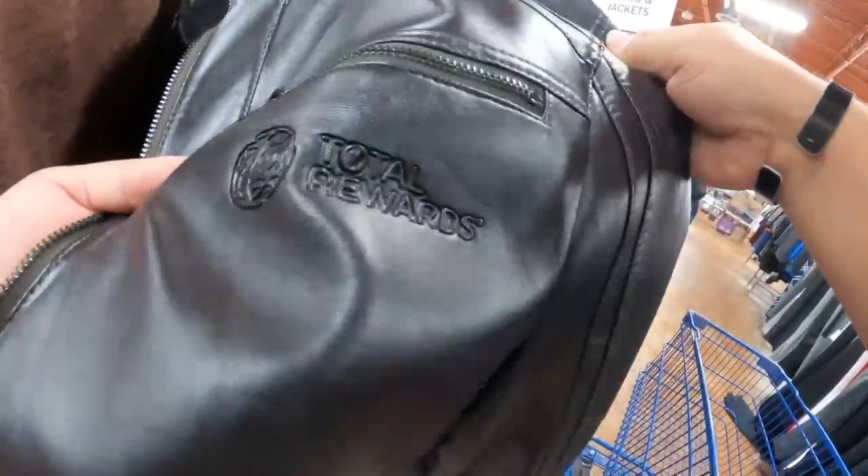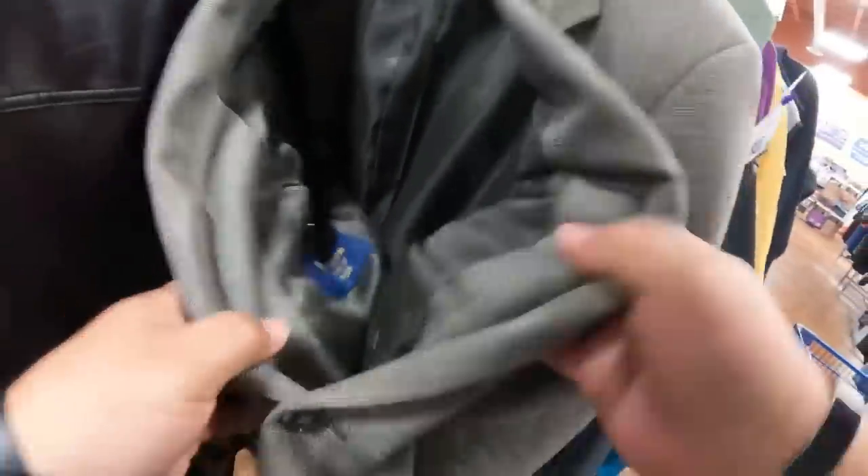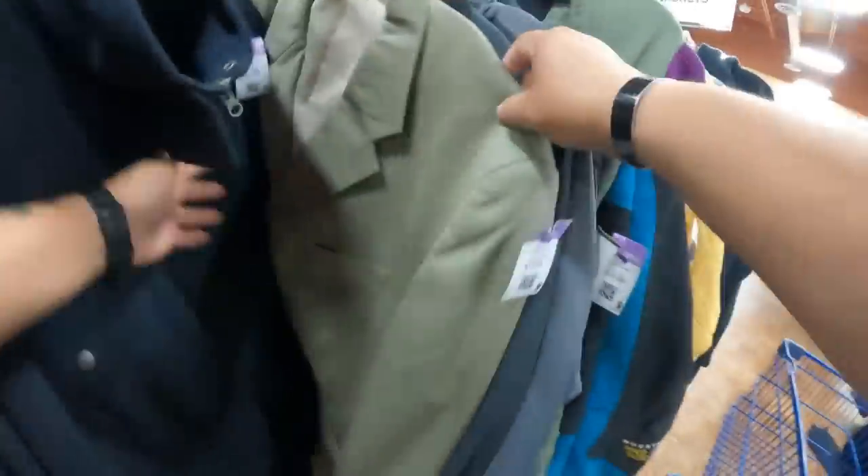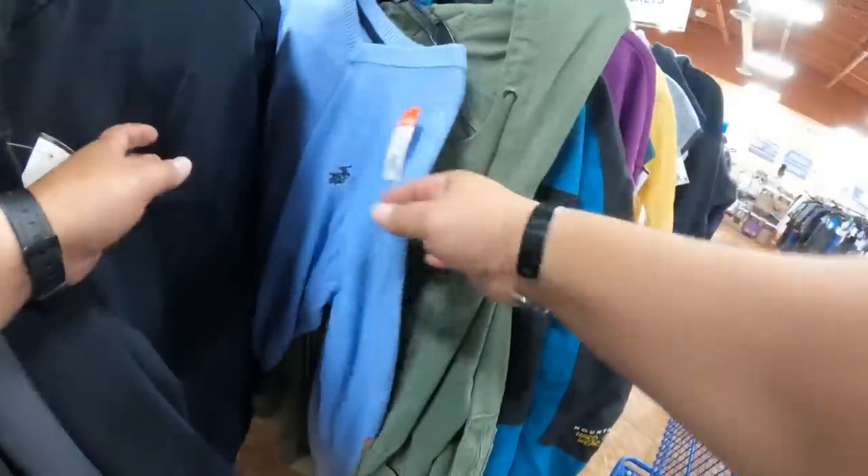Getting closer, I've seen the logo — Total Rewards. Some of the casino giveaway shirts and apparel merchandise can be worth money. So if you have memberships at casinos like that and you happen to go, get that stuff because people do buy it up. And if you come across vintage casino giveaways, especially the satin jackets, keep an eye out on those.